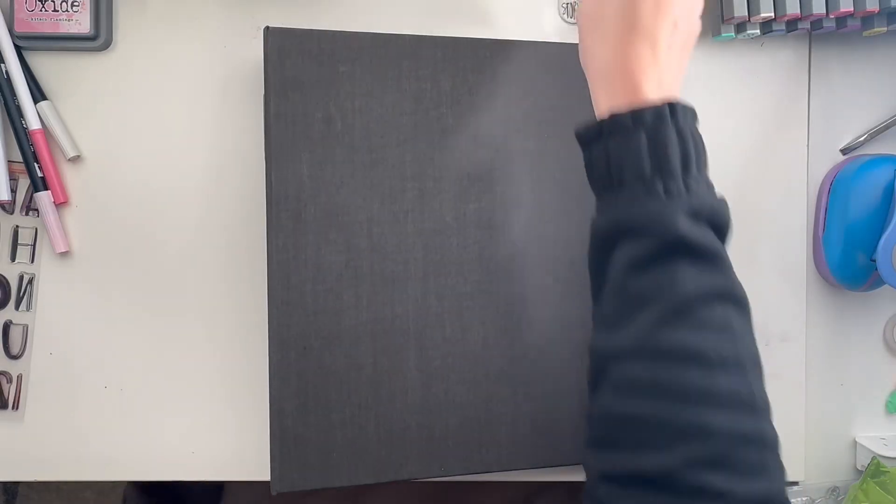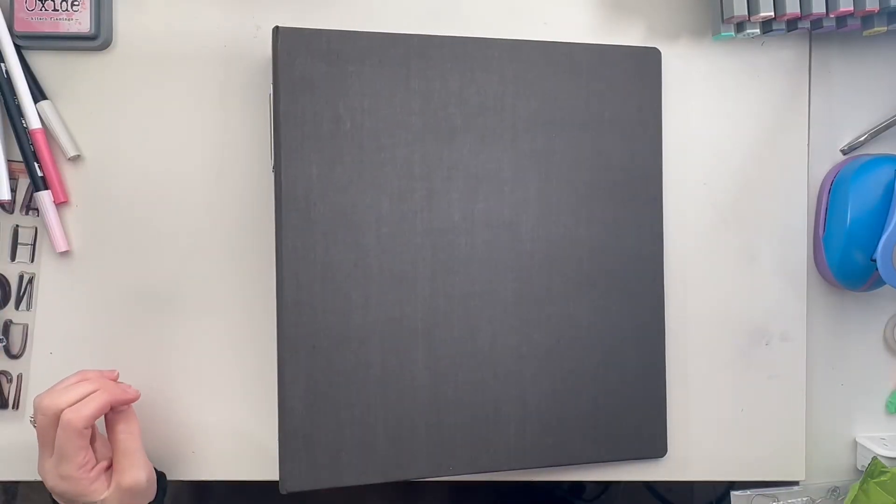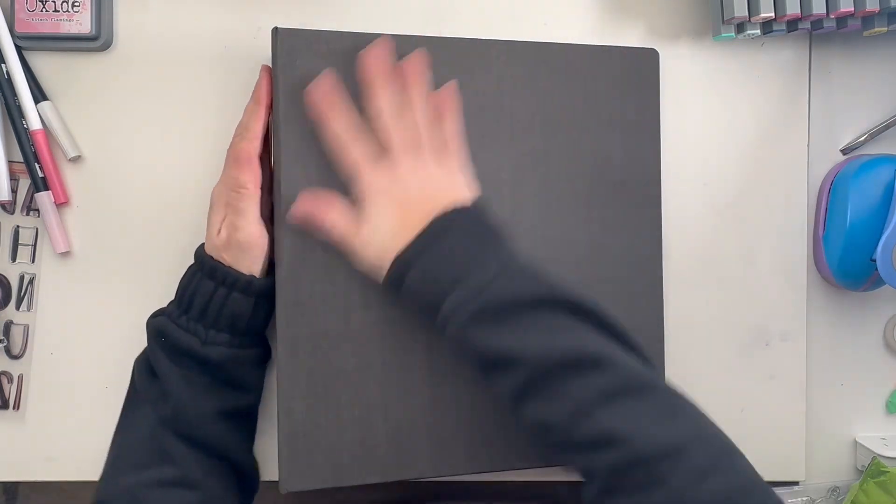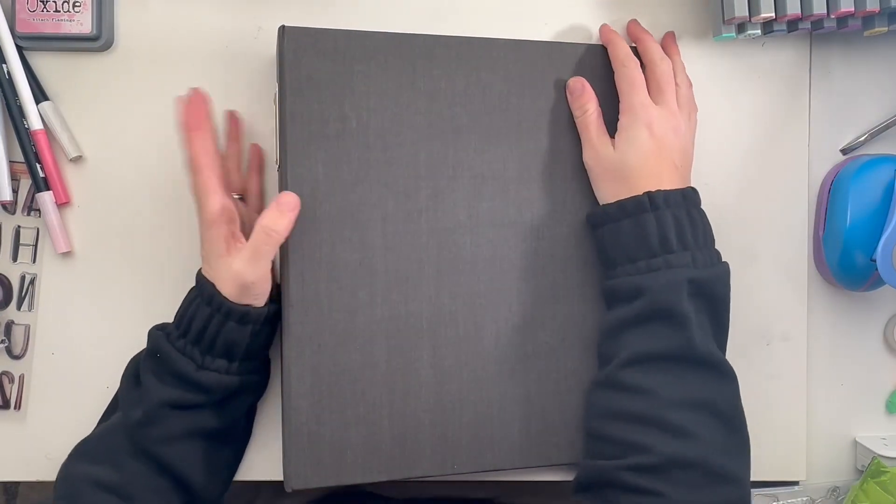Hey guys! I am coming to you with a Project Life update, and yes, you're seeing this humongous album out.